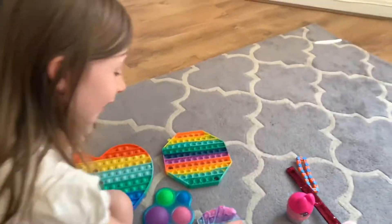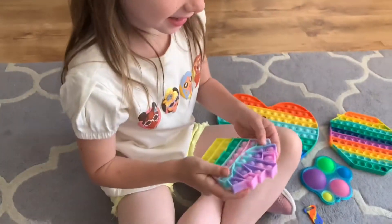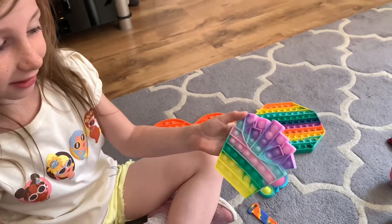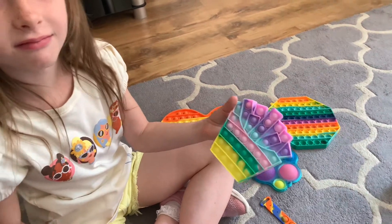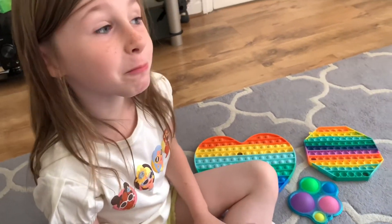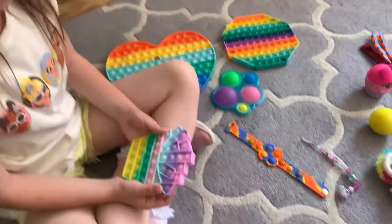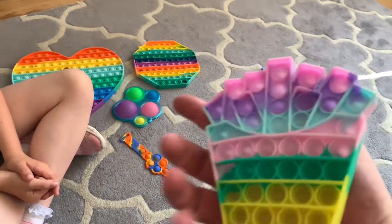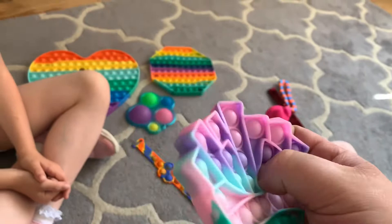What else have we got? We have a French fries pop-it. Show the camera. This was from our local corner shop, wasn't it? And it was £2.50, which was quite cheap, wasn't it? It's a good price. So you like the French fries? Yeah, you pop them — pop, pop, pop, pop.